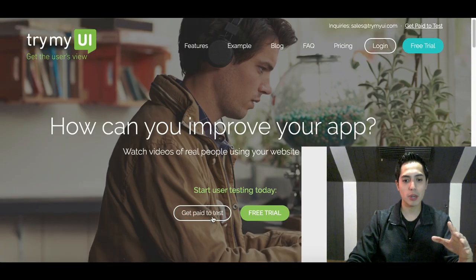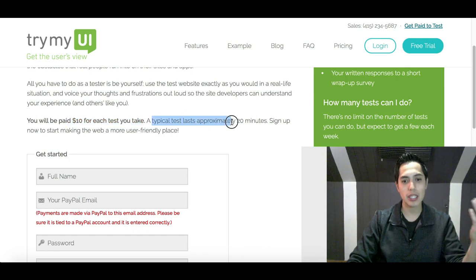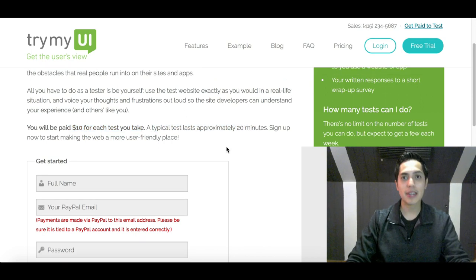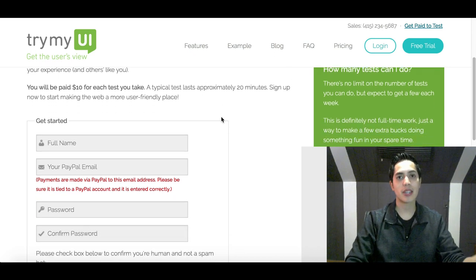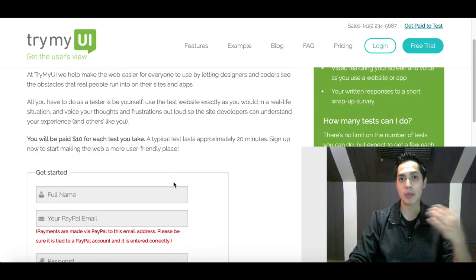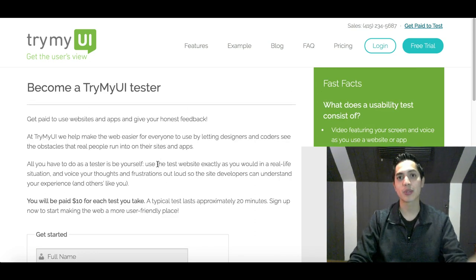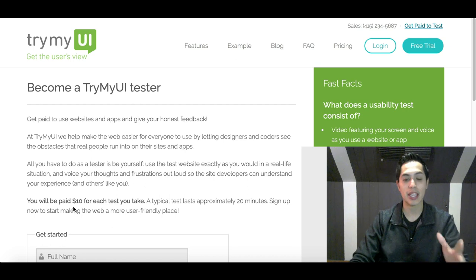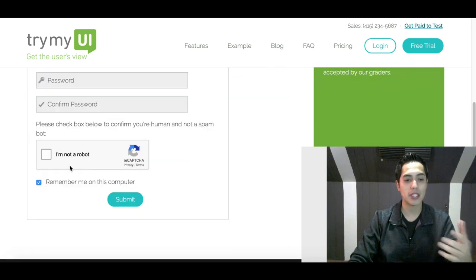To get started, all you have to do is click where it says 'Become a Tester.' You're gonna get paid $10 for every test that you take. Tests usually last approximately 20 minutes and you get paid via your PayPal account, so make sure you have a PayPal account set up with your email address linked. Afterwards you can transfer that money straight to your bank account and use it however you like.